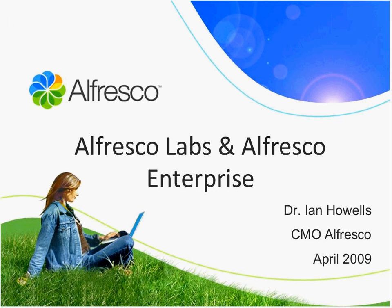This is Paul Hampton, Director of Product Marketing, and also Joe Van de Graaff who works in sales in the US, who answers the question 'what's the difference between Alfresco Labs and Alfresco Enterprise' day in, day out.